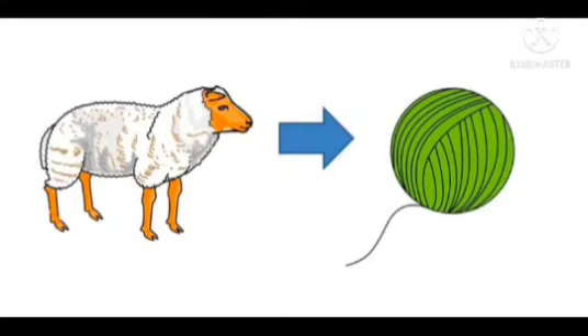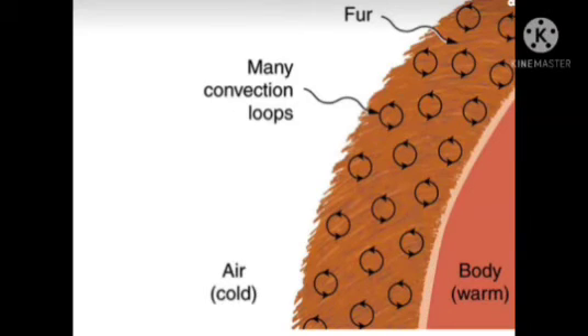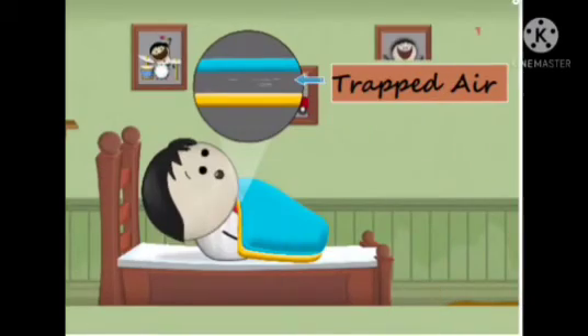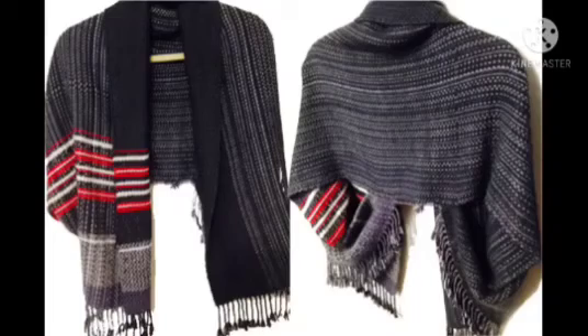7. Insulating nature. As wool fibres are non-conductors of heat, they permit the body to retain its normal temperature. Wool is a natural insulator and keeps the body warm in winter. Wool garments are excellent for winter clothing.